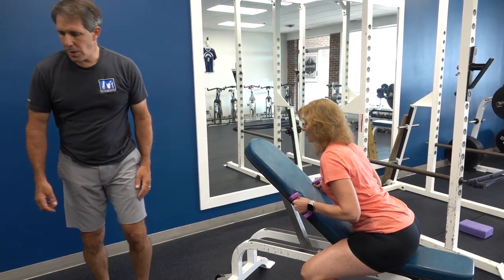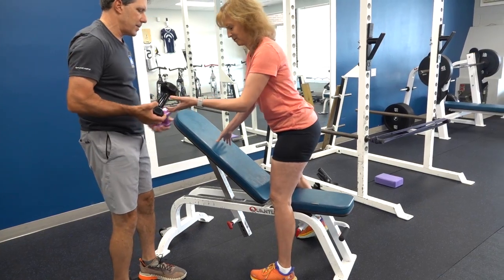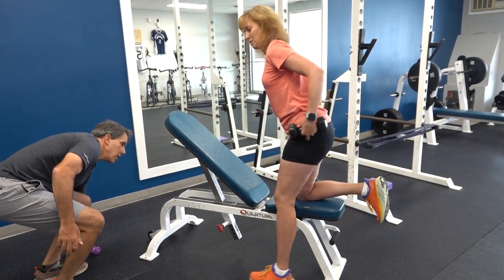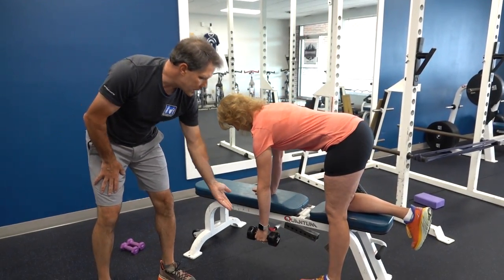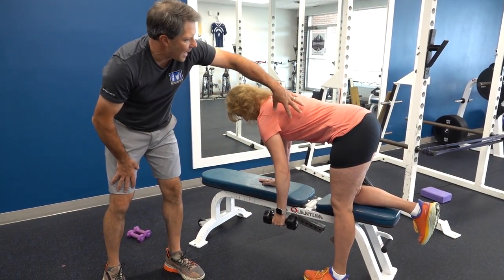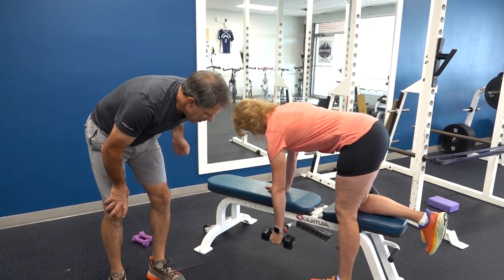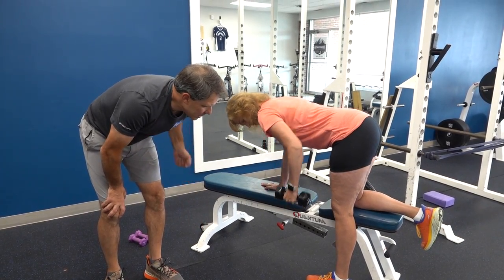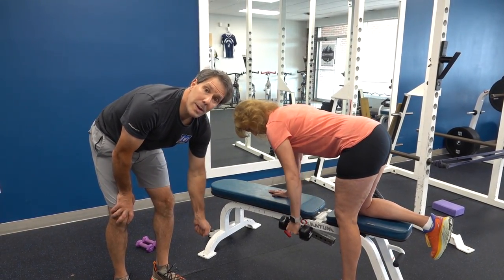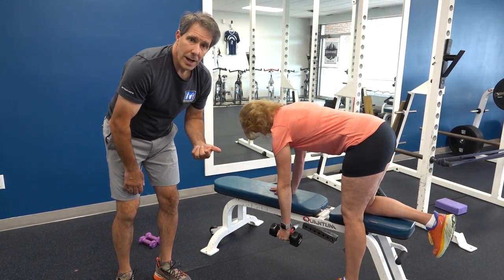The last exercise is going to be a bent over row — this is our fifth exercise. Hand over here, and you're simply using a slightly larger weight because your lats are much stronger, then just rowing back and forth. Once you're done this exercise, you can take a one to two minute break, after which you can start that whole routine over again if you want.